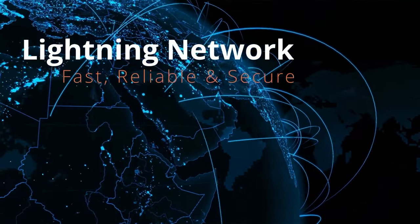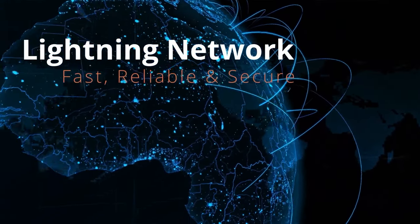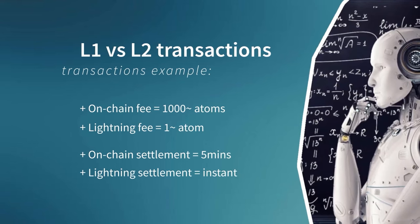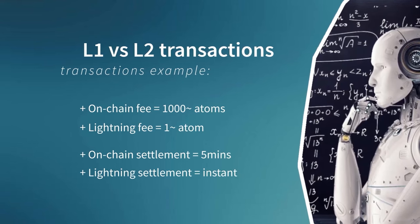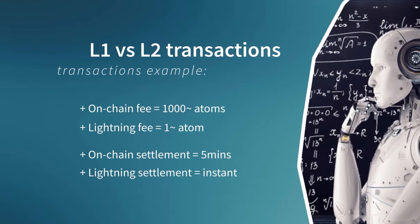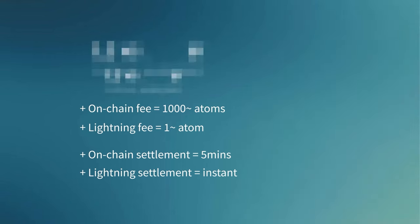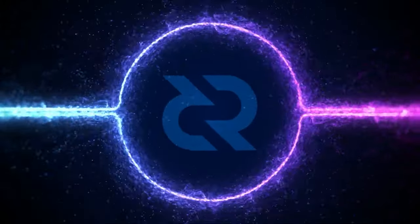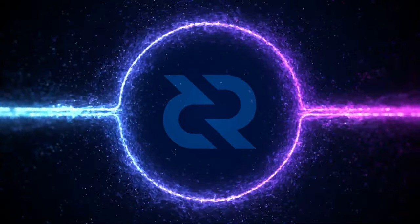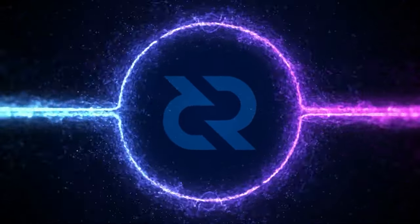In its current state of development, the Lightning Network is already capable of processing thousands of transactions every second. Without the Lightning Network, a one-atom transaction would cost more than a thousand atoms in fees. On the Lightning Network, this same transaction can be achieved at the cost of one atom and processed almost instantly. In conclusion, layer 2 solutions offer a lot of hope for the future and are probably our best opportunity to remain true to a peer-to-peer economy.